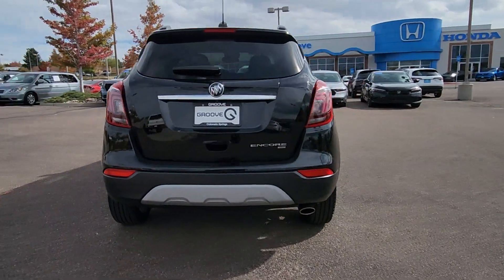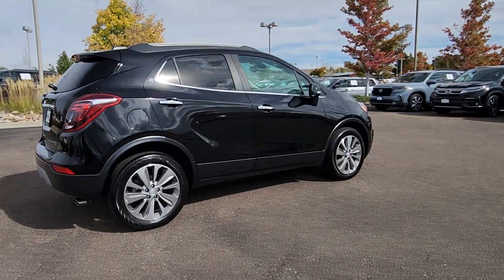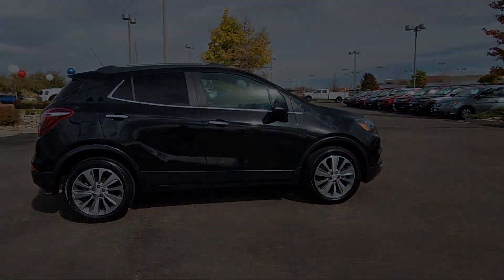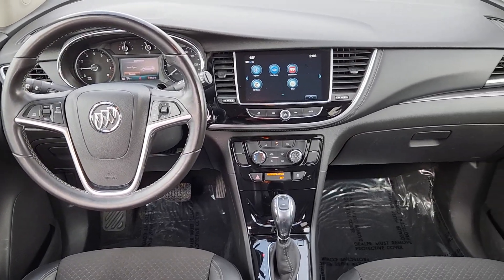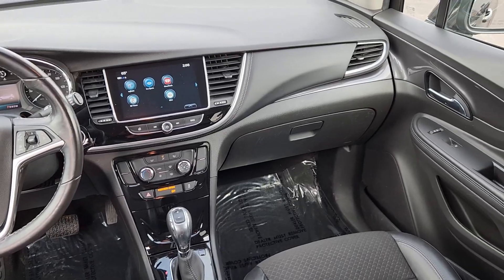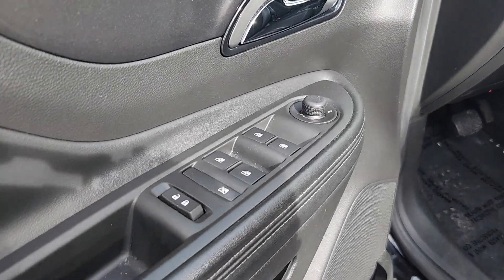The following are some of this vehicle's highlighted options: Apple CarPlay and/or Android Auto, keyless entry, remote engine start, heated mirrors, backup camera, satellite radio, steering wheel audio controls, aluminum wheels, alarm, and electronic stability control.